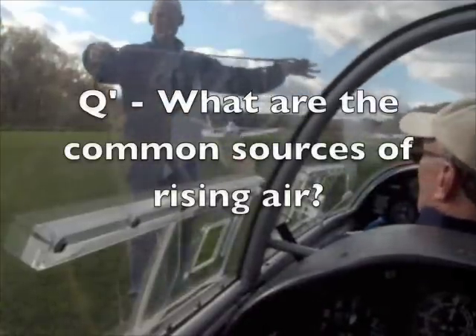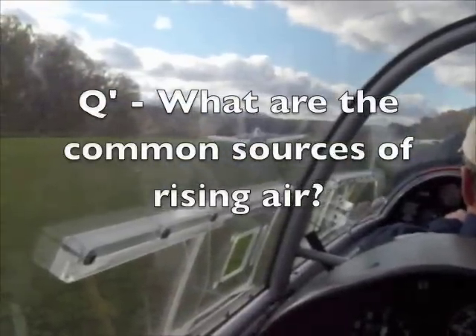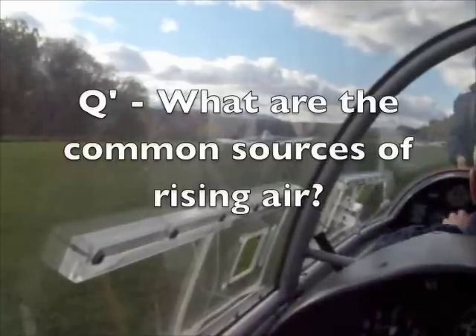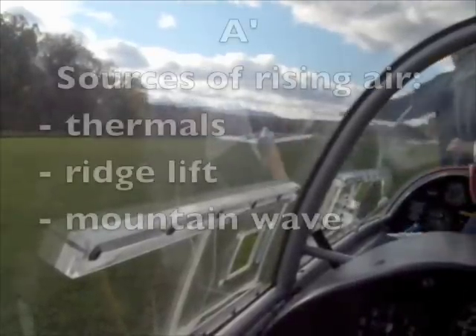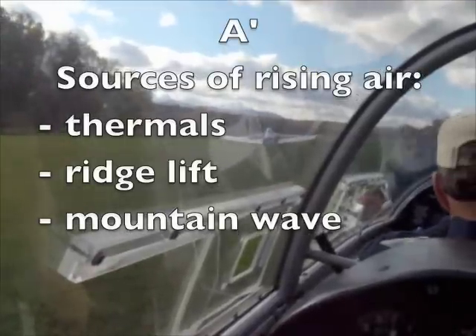So a more insightful question to ask is: what are the common sources of rising air available to a glider pilot? The answer is that there are three: thermals, ridge lift, and mountain wave.